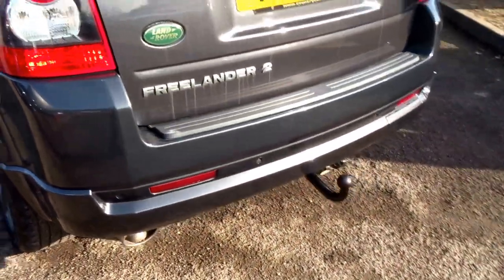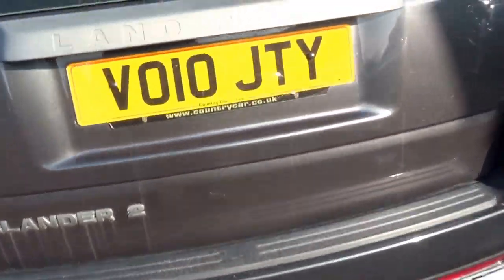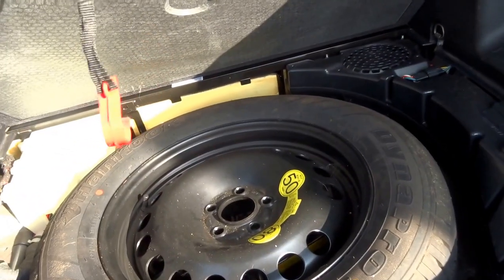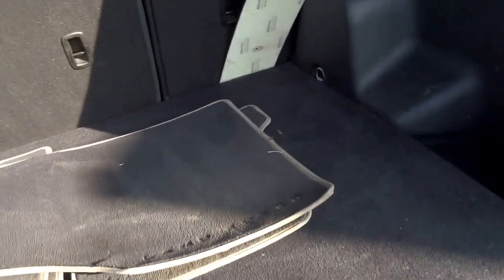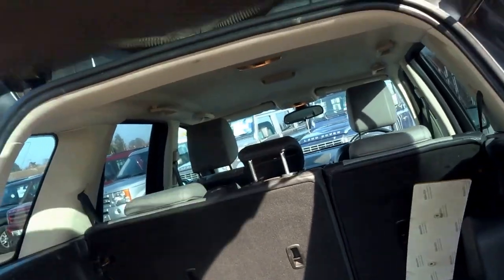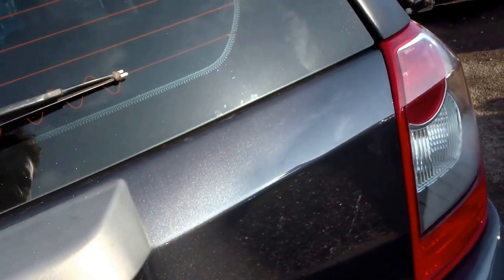It comes fitted with a tow bar. To show you inside the boot — got all the floor mats, full-size spare, and fold-down seats. I don't know if you can quite see the paintwork in the sunshine, but it's a grey metallic with almost a rainbow tint to it. It's a really nice colour.